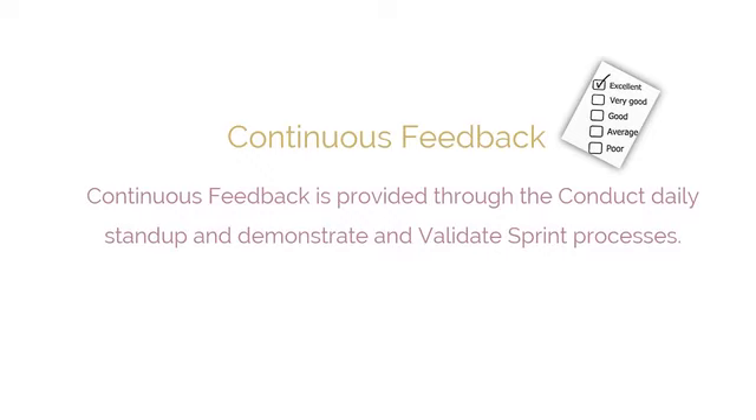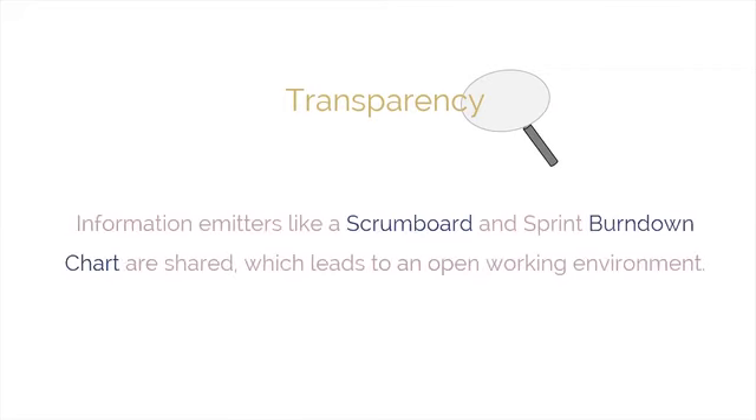Continuous feedback contributes to another key benefit: transparency. In a Scrum-managed project, all information centers, such as the Scrum Board and Sprint Burnout Chart, are continually displayed and updated, which leads to an open working environment. Sprint review meetings demonstrate potentially shippable products to stakeholders, keeping them fully informed about the current status and progress of the project.